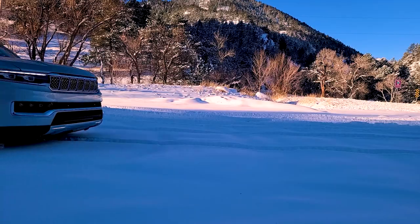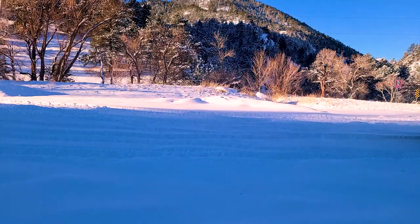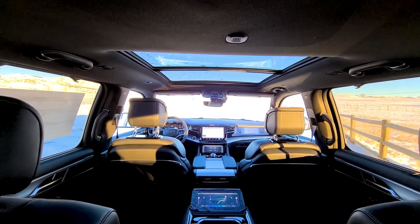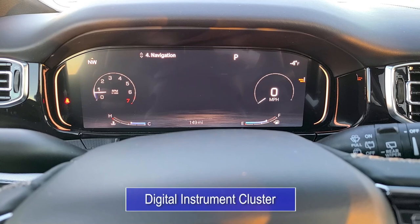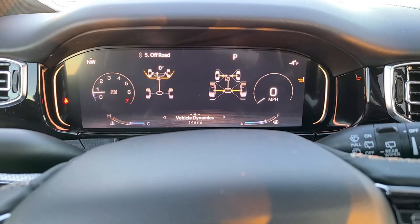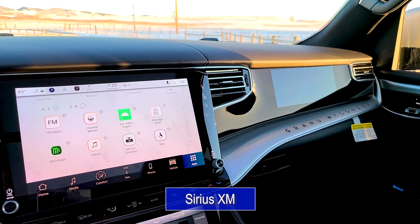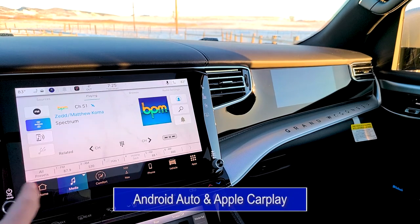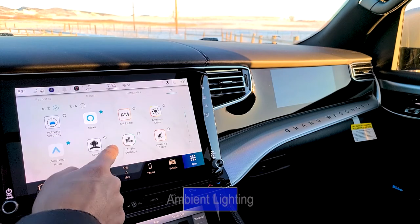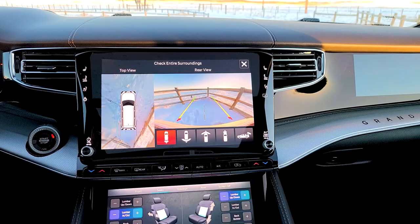Jeep pulled out all the stops to ensure the Grand Wagoneer was impressive at every level. The vehicle is riddled with digital screens. The driver has a fully customizable display featuring everything from the current speed to off-roading information, while the 12-inch display in the center can access features like Sirius XM radio, Android Auto, Apple CarPlay, ambient lighting, surround camera, and control over the active safety features. Even the second-row captain's chairs have their own screen.